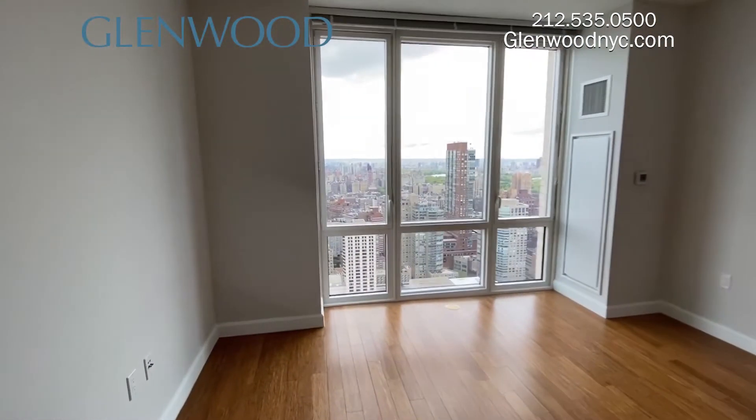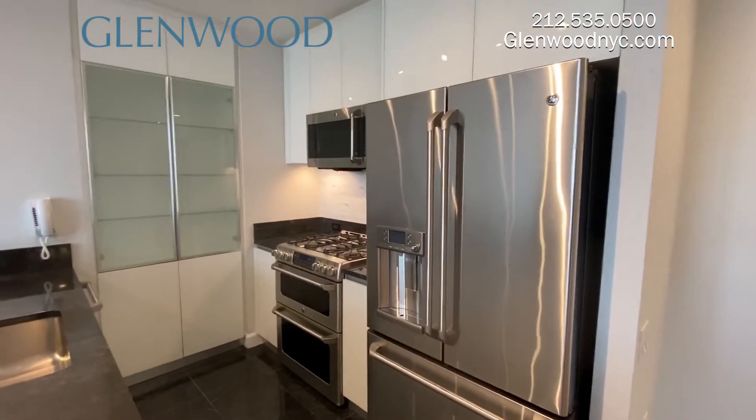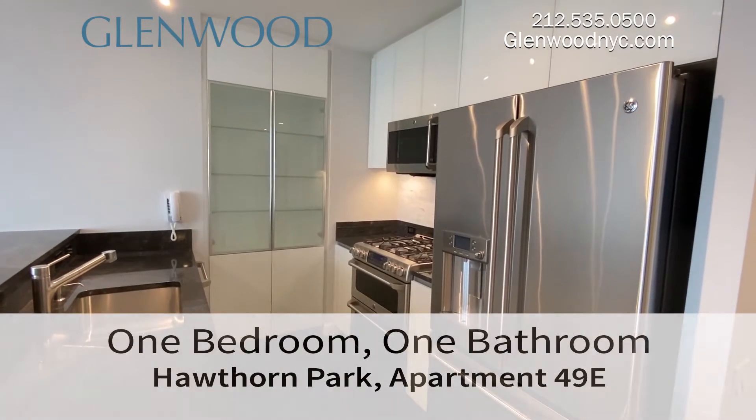The living space has high ceilings and floor-to-ceiling windows. The open kitchen features modern stainless steel appliances, double ovens, and an instant hot water dispenser.